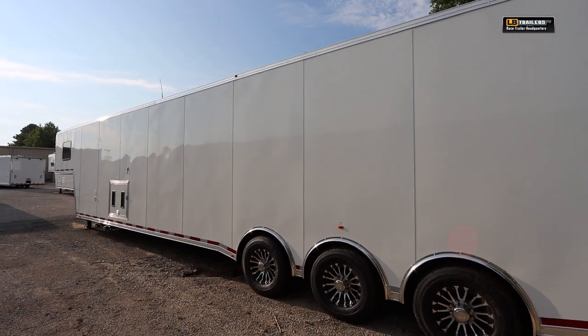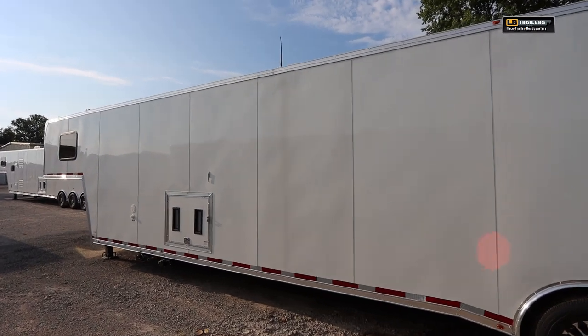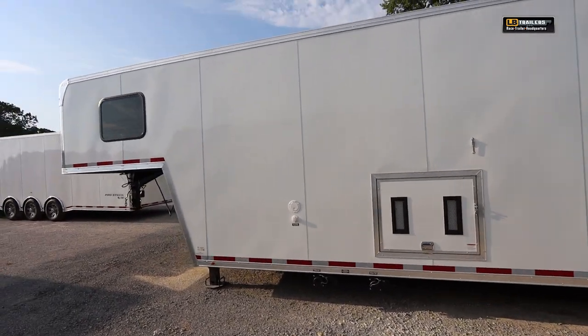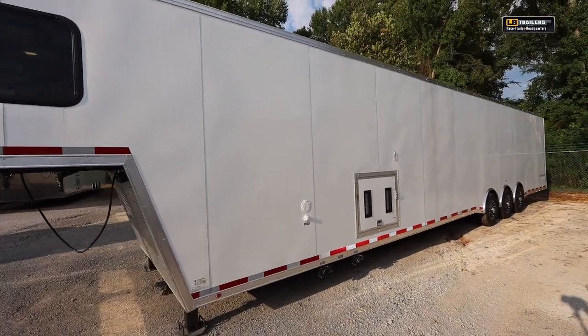Aluminum wheels with the Goodyear Endurance series tire upgrade — no junk trailer tires here. All LED DOT lighting all the way around: stop, turn, tail, and clearance lights. You also have the upgraded 405 series generator door, and we can accommodate a Honda generator on a slide track or a built-in ONN generator — we can do all that here at LB Trailers.